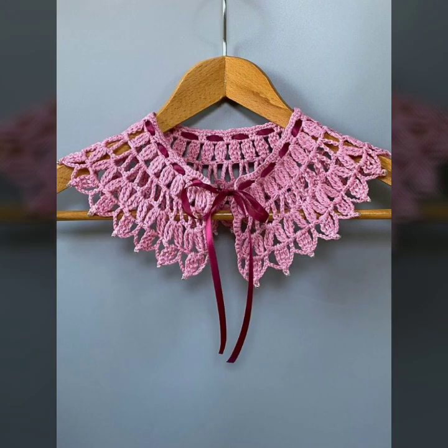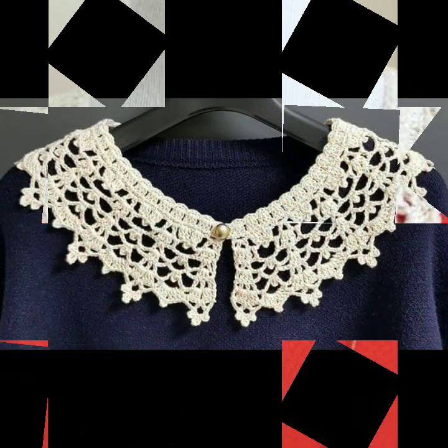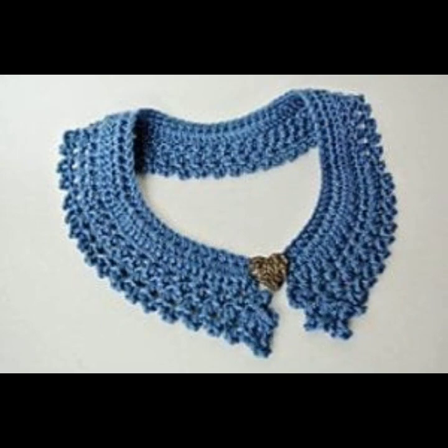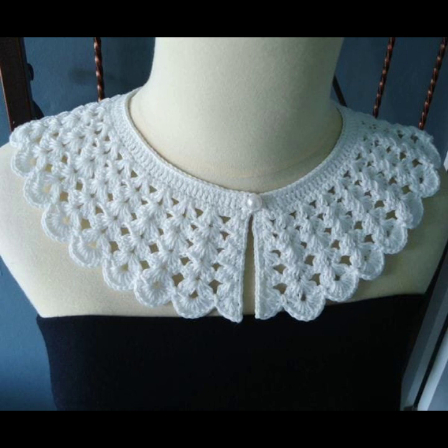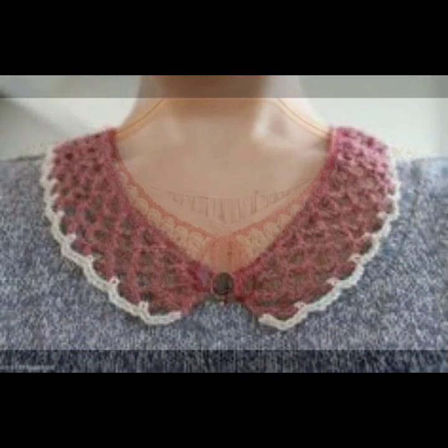Friends, I always try to bring useful videos and useful content for you. Please don't forget to like my video and don't forget to share it, and also give feedback in the comment section about my collection — how I was doing, how were the designs of beautiful and trendy crochet neckline designs. Top 50 designs and ideas — thanks for watching, see you again. Allah Hafiz.